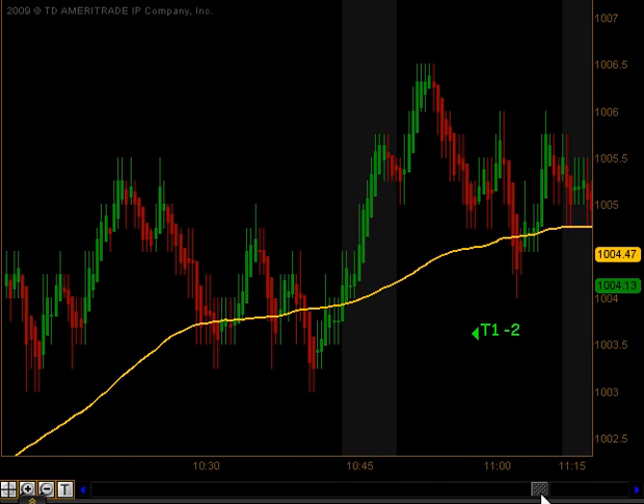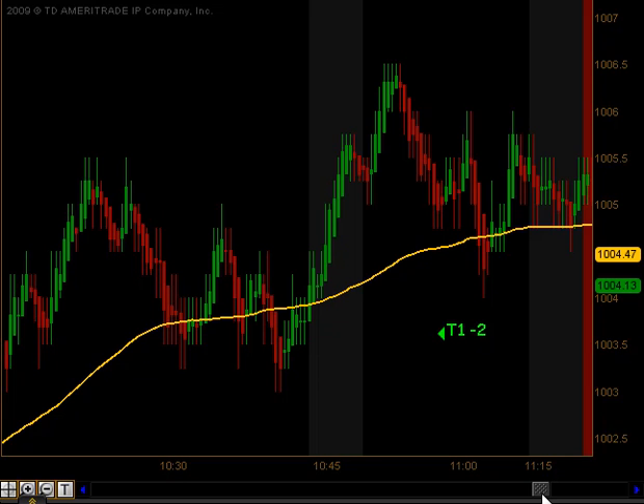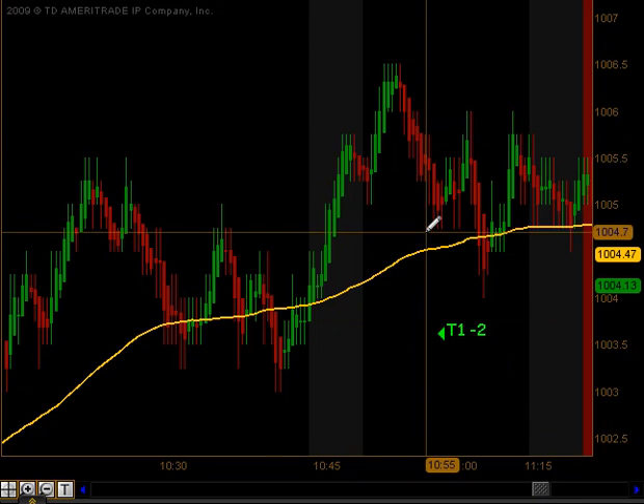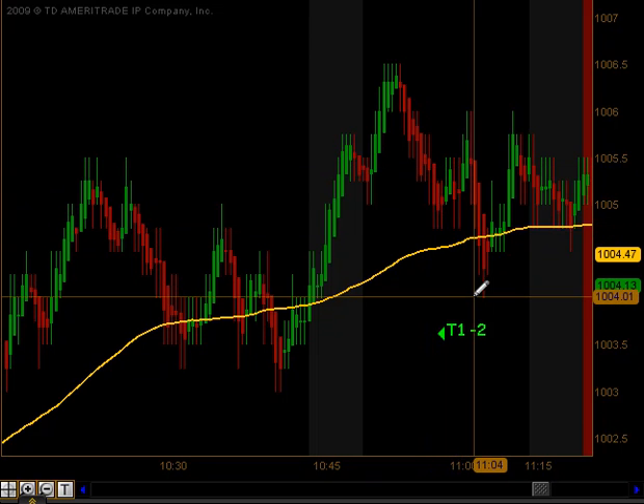There were opportunities all throughout the morning to get into some scalping trades along with the trend direction, but according to our trading plan we have to wait for our setups. Our next setup came right before 11 o'clock. We got a move above our moving average with a decent pullback that produced target 1, and then we came down and got stopped out to the tick before reaching target 2.